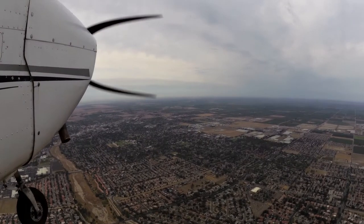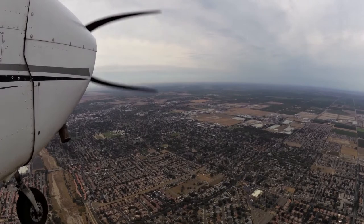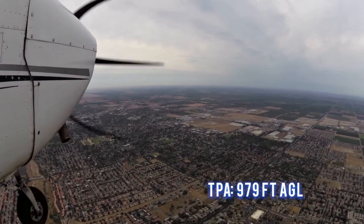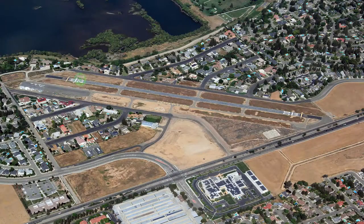Field elevation is 321 feet. The traffic pattern altitude is 979 feet AGL. There is one runway. Runway 12/30 is 2,473 feet long by 50 feet wide.